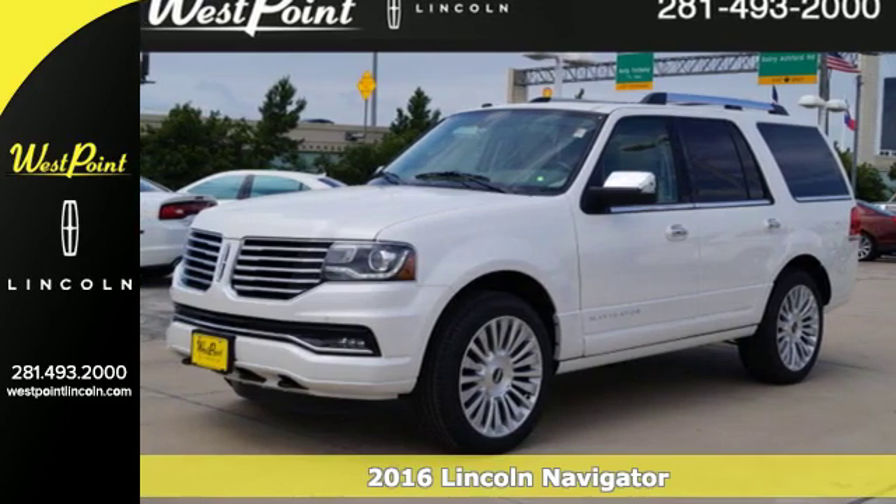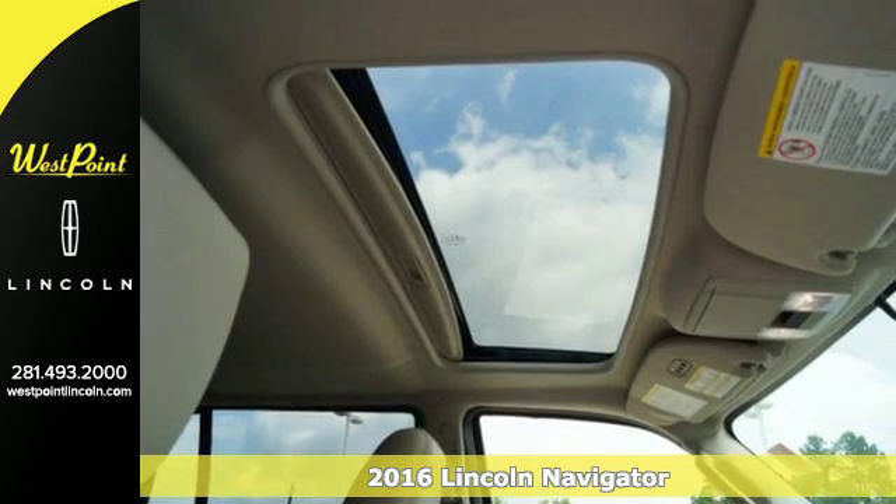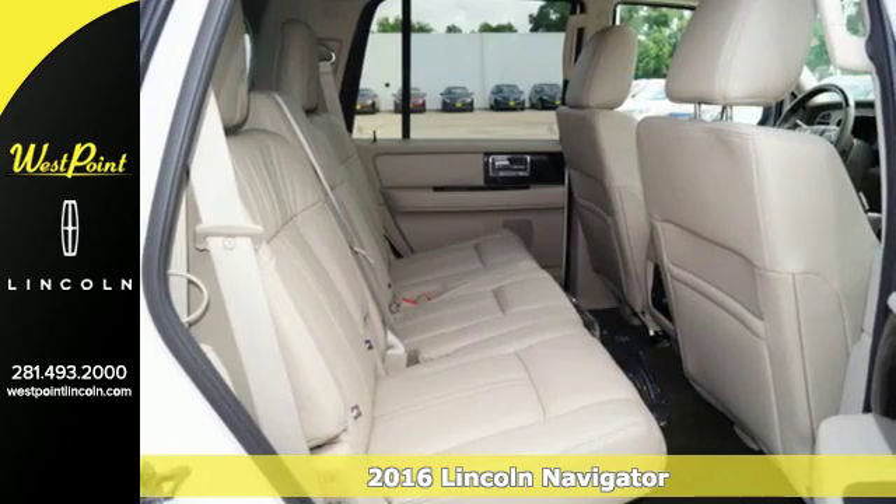It's a 2016 Lincoln Navigator. No other SUV comes close to the premium comfort and incredible towing capacity of this Lincoln Navigator.